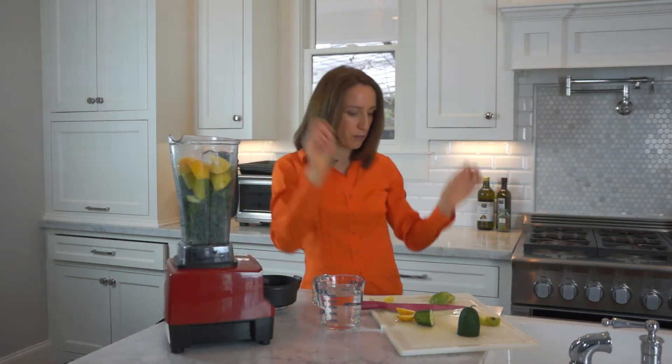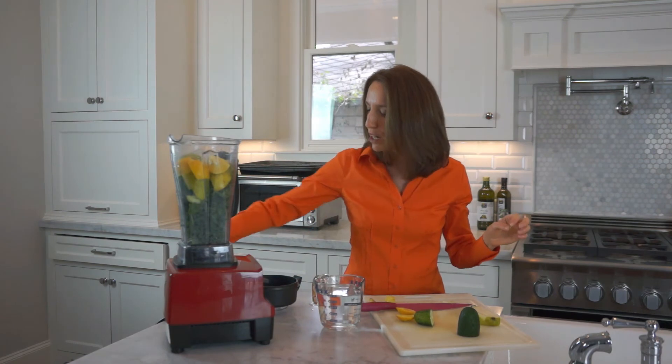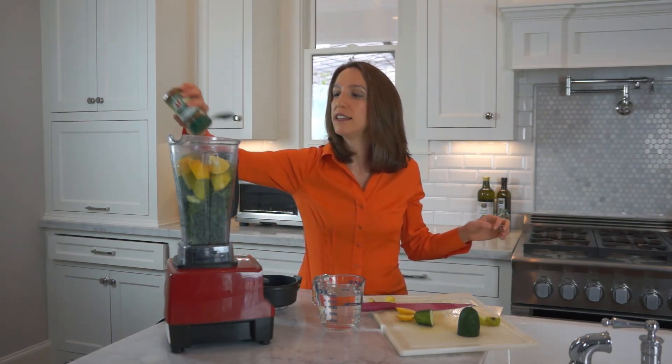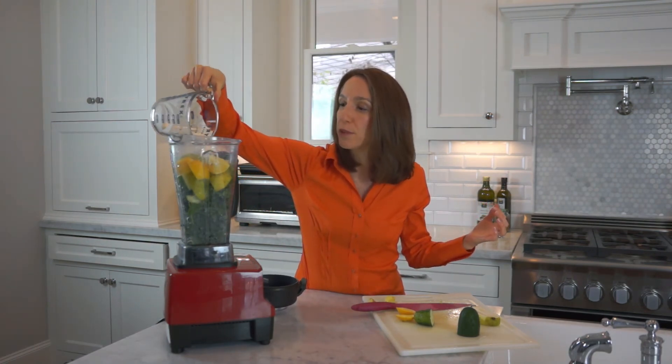Anywhere from a half to a whole avocado to make it creamy and delicious. And we're going to add just a little bit of cayenne pepper — just a pinch — that really stimulates the liver to detoxify and properly get the estrogen detoxification going.